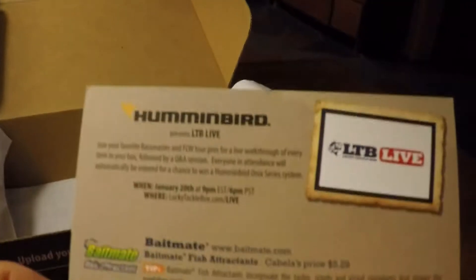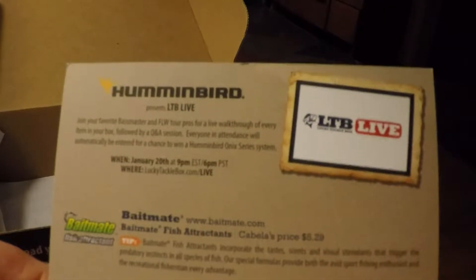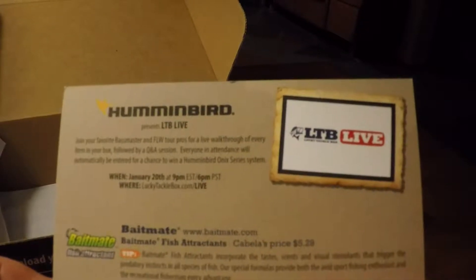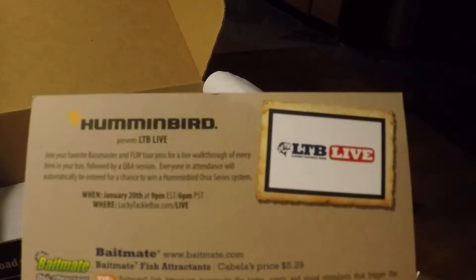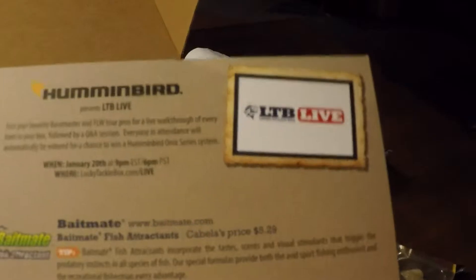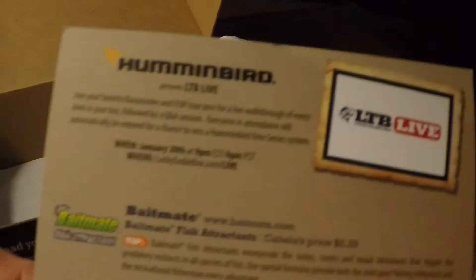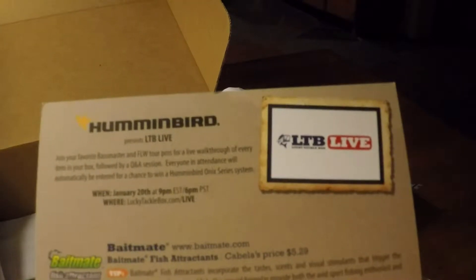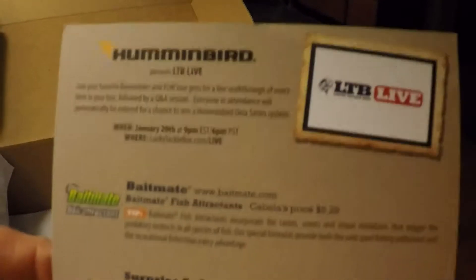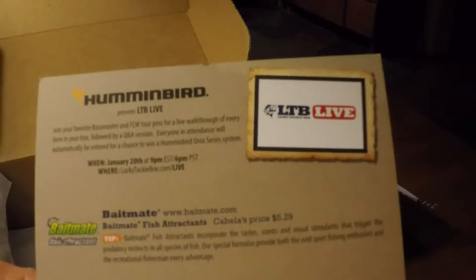The surprise soft plastic for this month is super scented V&M Wild Thing 10.5 Green Pumpkin Violet — a 10.5-inch ribbon tail worm. Those retail on Bass Pro Shop for $4.99 a pack.